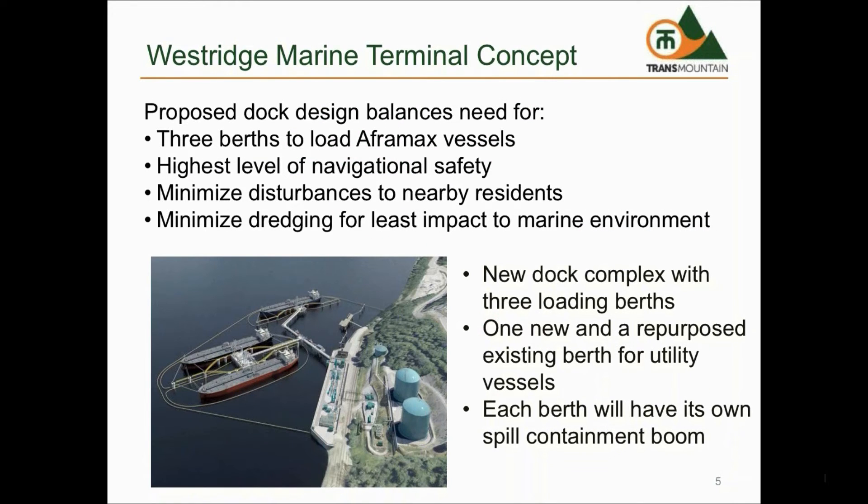With the proposed expansion for Westridge Terminal, there will be three new berths for loading of ships and a new berth to moor emergency response and service vessels. The existing berths will be decommissioned and repurposed for utility use. Approximately 80% of the time, one or two berths will be used for loading of crude oil cargo.